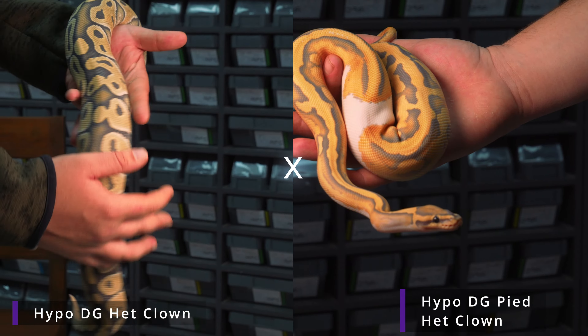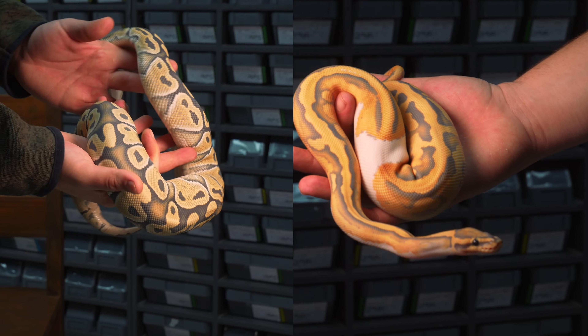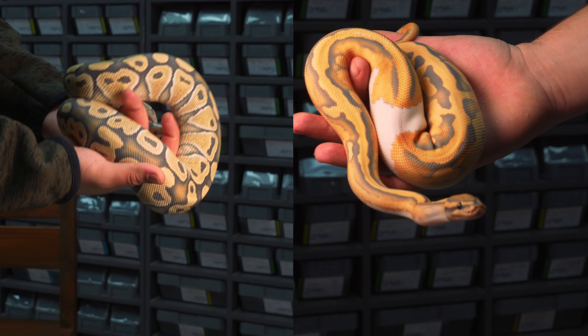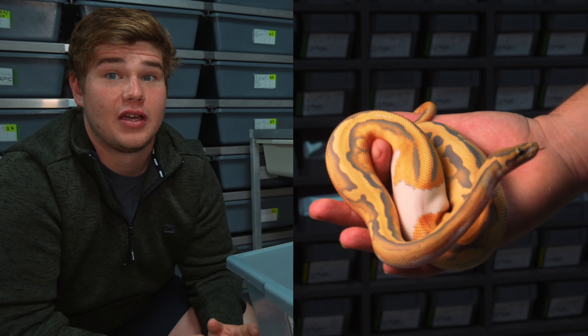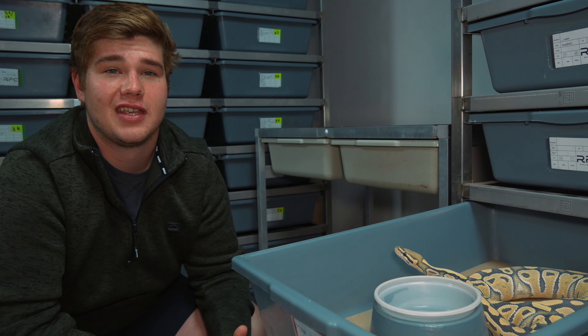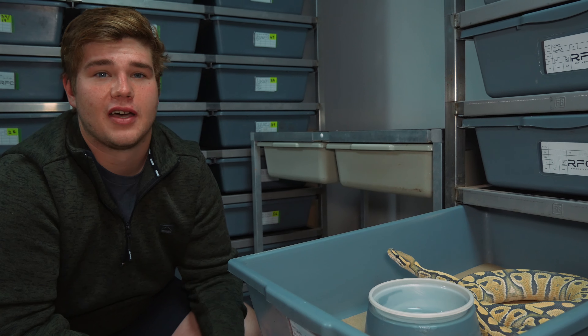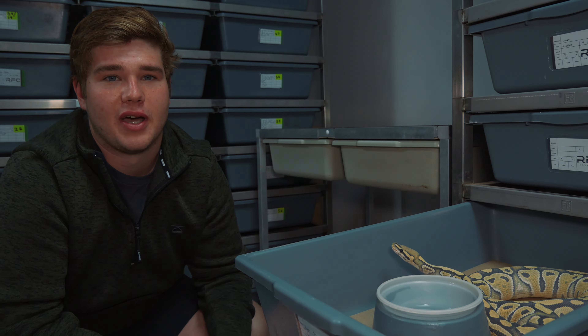That's why this animal has great potential for our collection. Here we've got one of our 2025 breeder females — she's a hypo desert ghost 100% het for clown. Taking it a step further than the previous female, that one was an enchi leopard desert ghost double het hypo clown. This female is actually a double recessive and she's het for a third recessive.